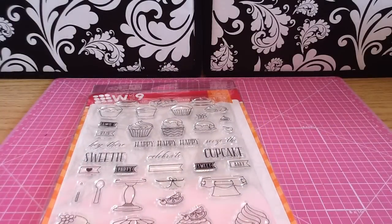So that is my Simon Says Stamp haul. I just wanted to share it with you guys. Thank you so much for watching. Bye now!